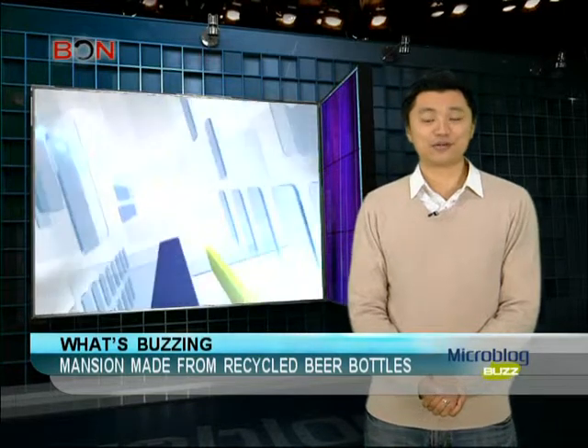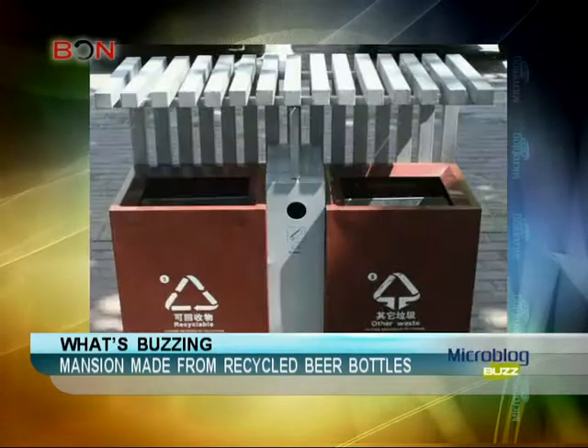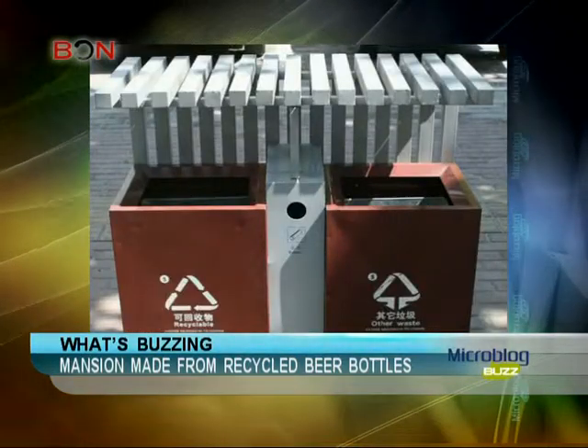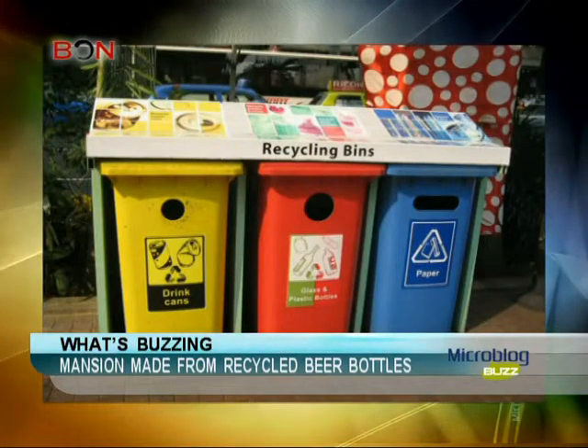Recycling is still a rather new concept in China, practiced in some communities. Currently, garbage cans in China are labeled between recyclables and non-recyclables. However, it will still take some time — perhaps even a generation — for people to make recycling into a habit.